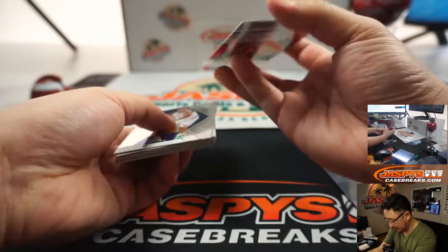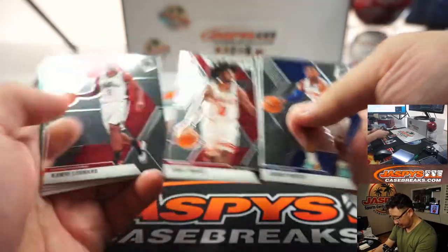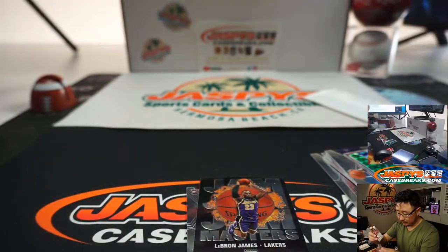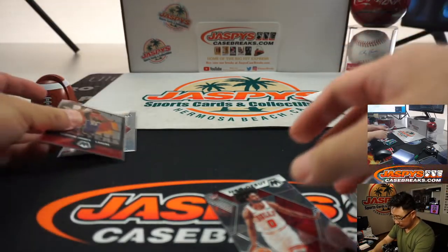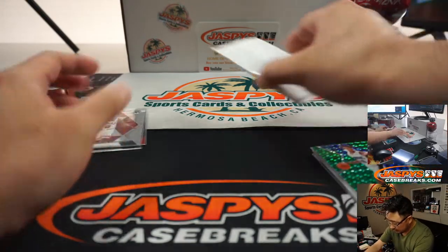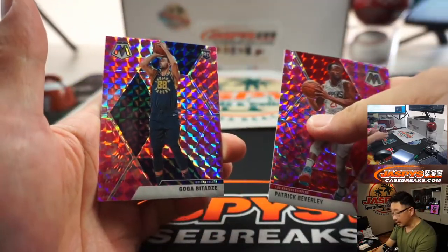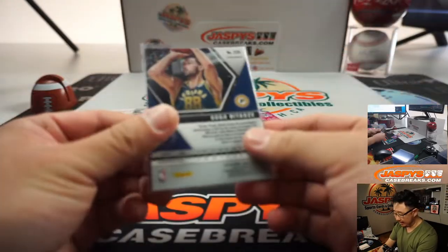Oh, is that an autograph? Why was that turned around? Totally got trolled there. Pink camo — there's Goga Bitadze pink camo. Goes to the Pacers, that'll be for Adam and Kelly.